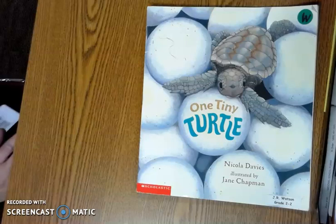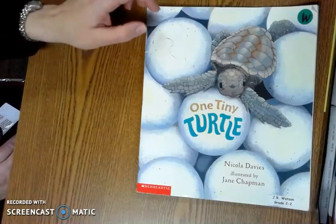One Tiny Turtle by Nicola Davies, illustrated by Jane Chapman.